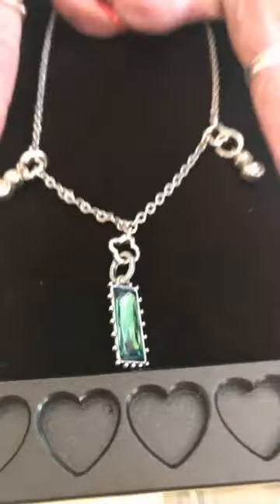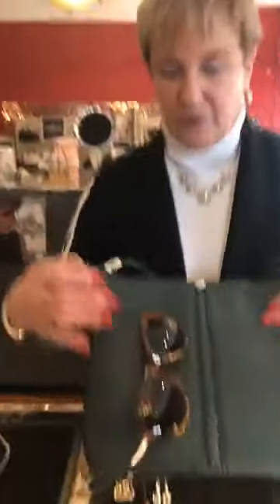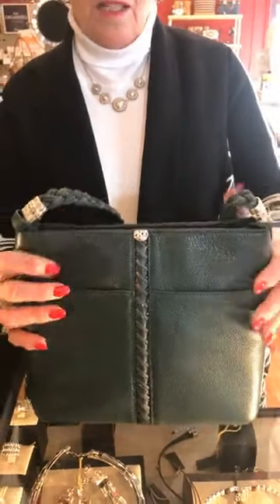And again, on this you can put anything on here — any kind of amulet charm. Super cute. And then look at this beautiful green Brighton handbag. Beautiful color. This is the Beaumont, and it's $340.